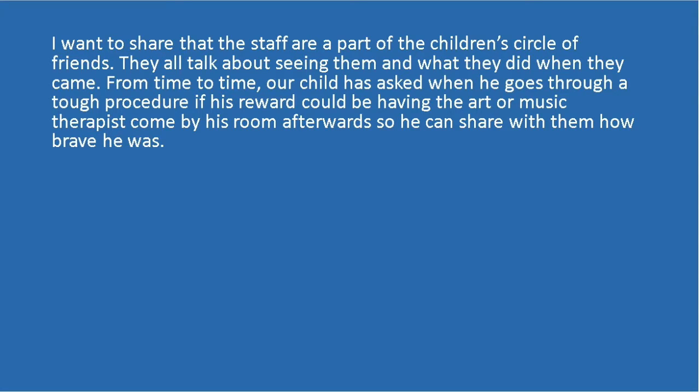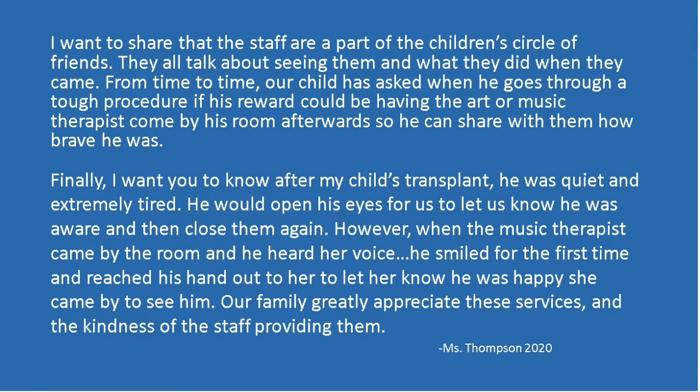From time to time, our child has asked when he goes through a tough procedure if his reward could be having the art or music therapist come by his room afterwards so he can share with them how brave he was. Finally, I want you to know after my child's transplant, he was quiet and extremely tired. He would open his eyes for us to let us know he was aware and then close them again. However, when the music therapist came by the room and he heard her voice, he smiled for the first time and reached his hand out to her to let her know he was happy that she came by to see him.